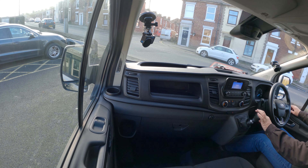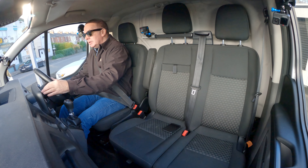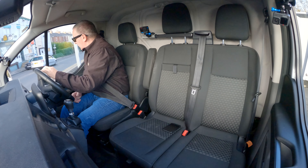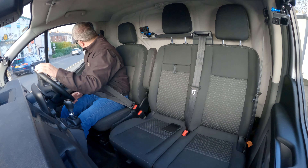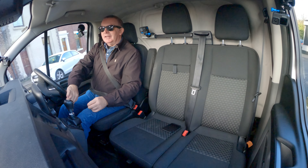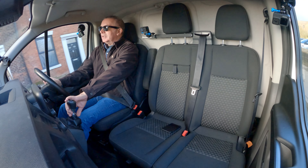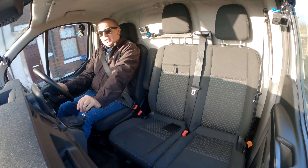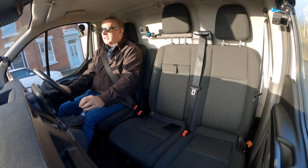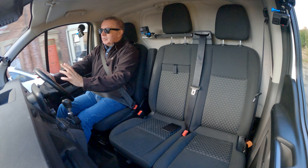I've just had the heater on while I've been photographing the outside. We've got a height-adjustable seat here — it's a bit high, let's bring it down. Height and reach adjustable steering wheel, and we've got power folding door mirrors, so it's a really good spec.